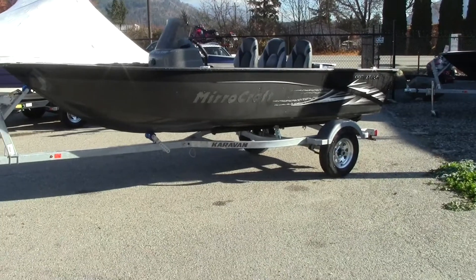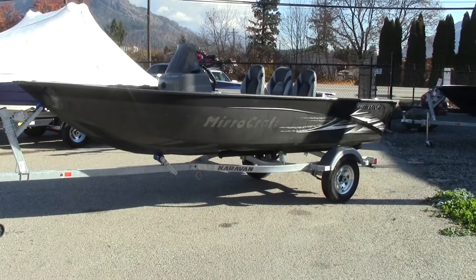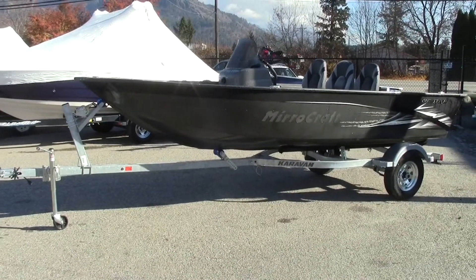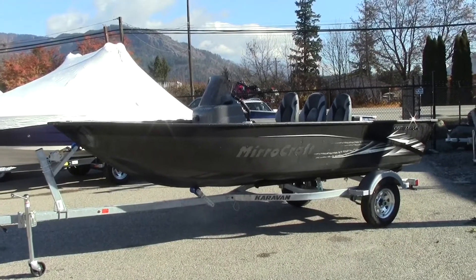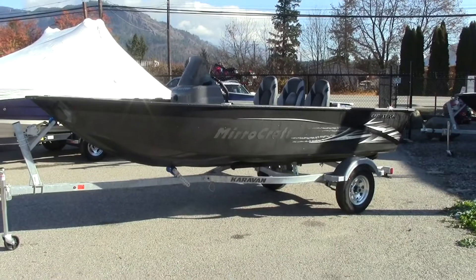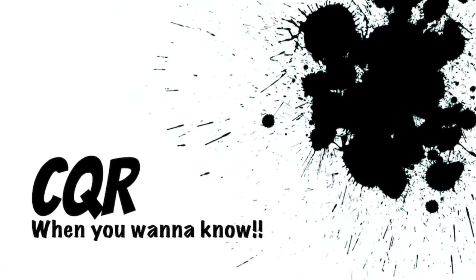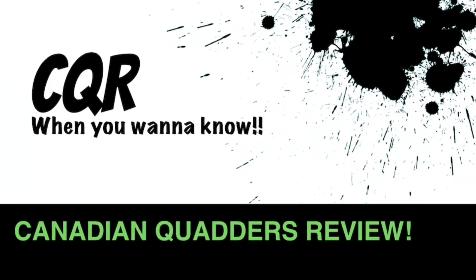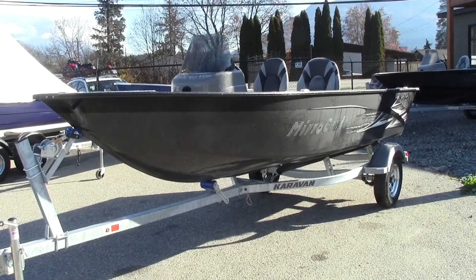Hey, welcome back CQR fans. Going to be doing a review on something completely different today. We're at Kiwi Power Sports Marine in Enderby, BC, Canada, and we're checking out this 2022 Mirrorcraft Outfitter 167. It's a pretty cool looking vessel. Come on back, we'll talk some specs.